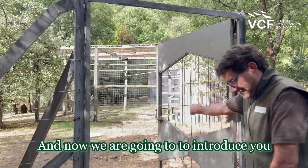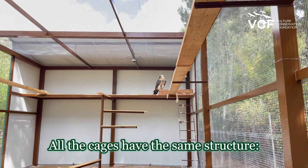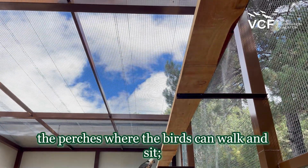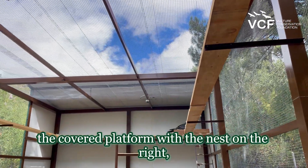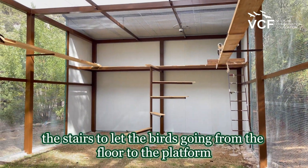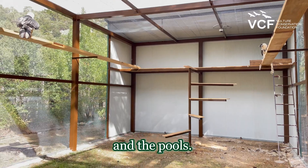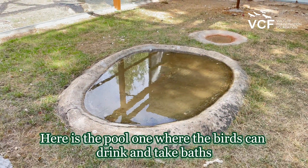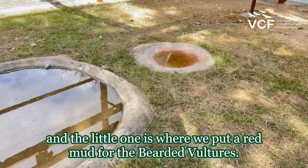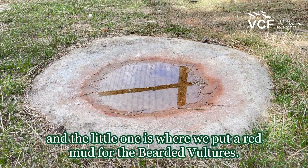Now we are going to introduce you to the six breeding pairs that we have in Guadalentín. All the cages have the same structure: the perches where the birds can walk and sit, the covered platform with the nest on the right, the stairs to let the birds go from the floor to the platform, and the pools. Here is the pool where the birds can drink and take baths, and the little one is where we put a red mat for the bird to vulture.